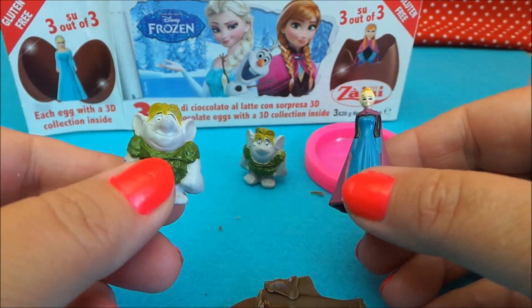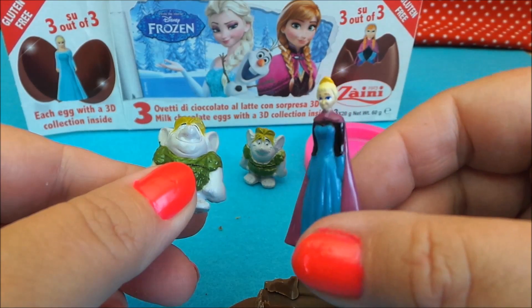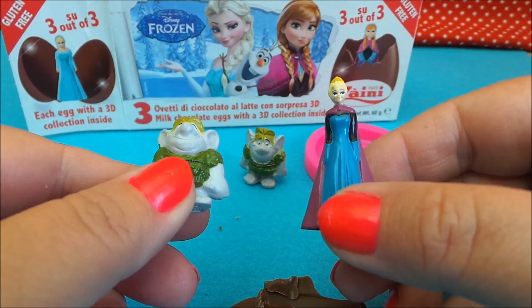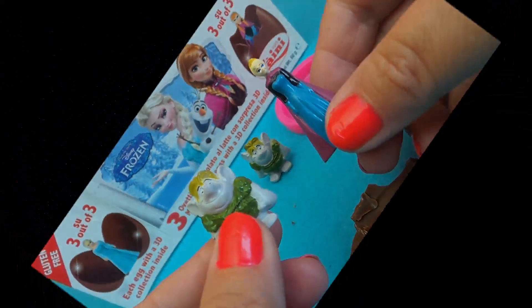So there you go then guys, that's the three in the collection here — two trolls and an Elsa. Don't forget to subscribe, share with your friends, and I'll be back very soon. Take care. Bye.